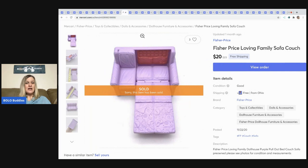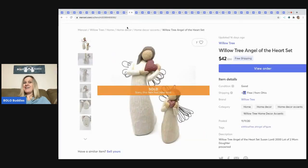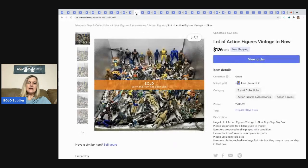The next item is this Fisher-Price Loving Family sofa. I sold it for $20 with free shipping. I picked it up in a big bundle of toys so I probably had less than a dollar in it. Then another Willow Tree — I believe these came out of a mystery box — and I sold these for $42 with free shipping, probably had two or three bucks in it.